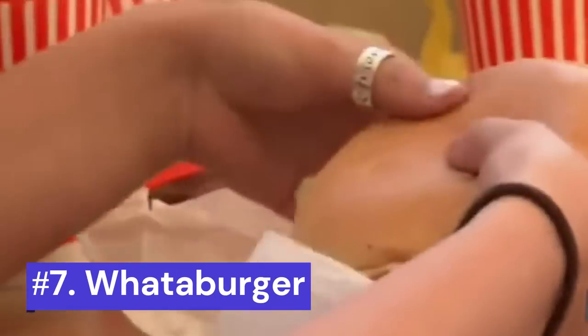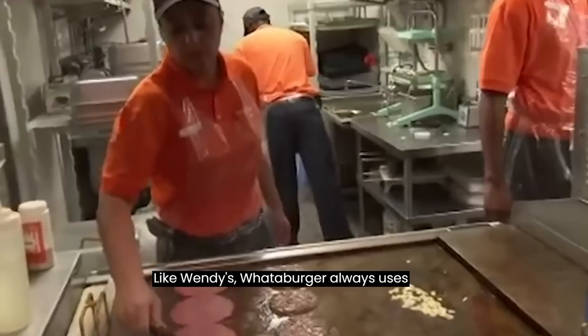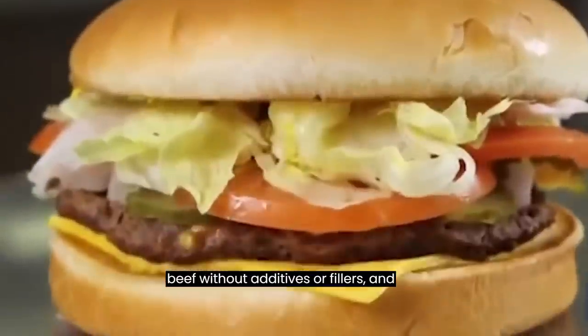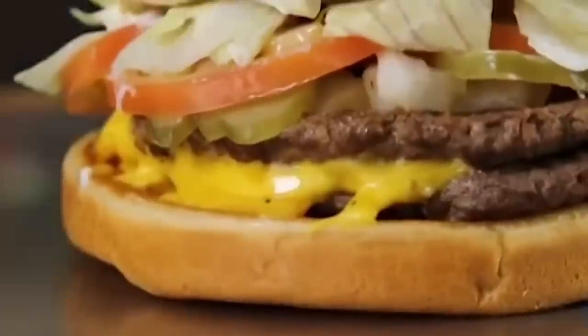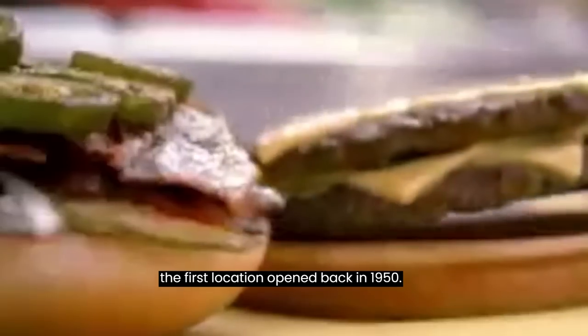Number 7: Whataburger. Like Wendy's, Whataburger always uses ground beef that is fresh and has never been frozen. The Texas-based chain's patties are made from 100% pure ground beef without additives or fillers, and those patties are served on a legitimately large 5-inch bun. And that's how things have been since the first location opened back in 1950.